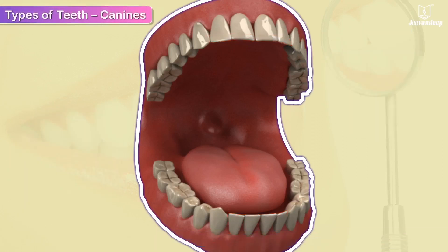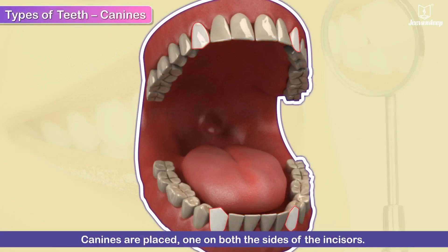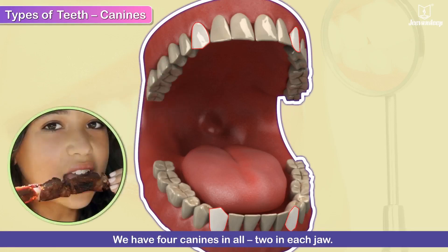Canines are placed one on both sides of the incisors. We have 4 canines in all, 2 in each jaw. These teeth, being sharp and pointed, help to tear the food apart.